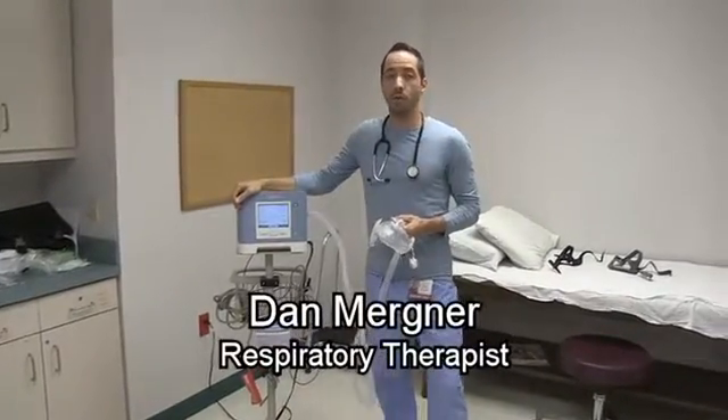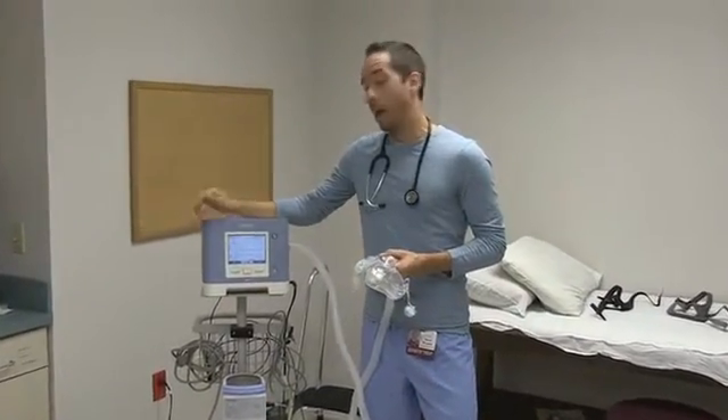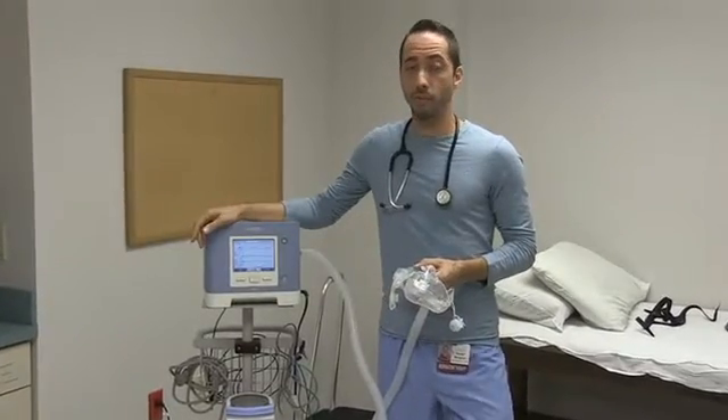Hi, my name is Dan Marner. I'm a registered respiratory therapist, and it's my great honor and pleasure to work with the people that I work with in this discipline. In this video, I'm going to talk about non-invasive ventilation.